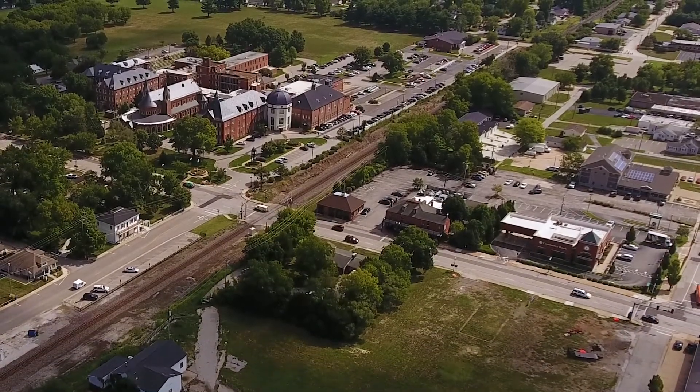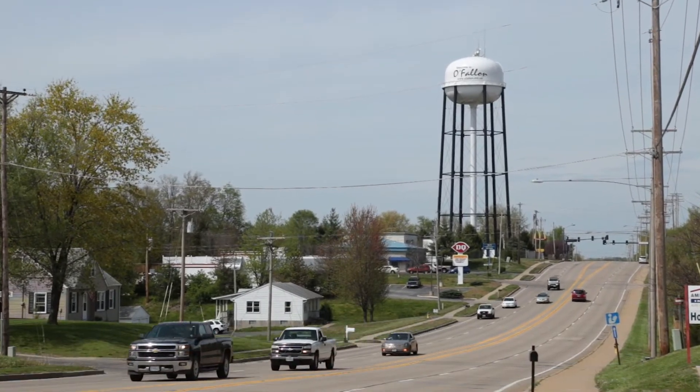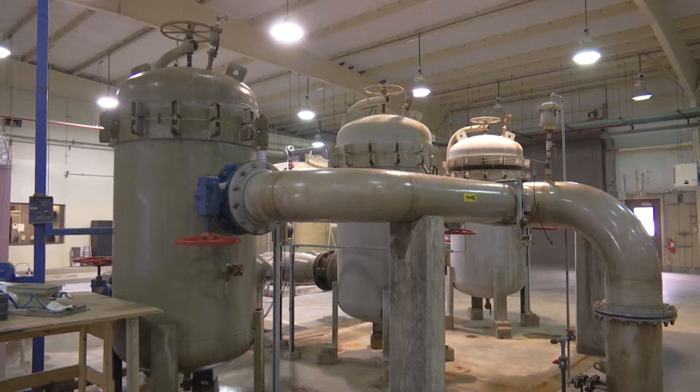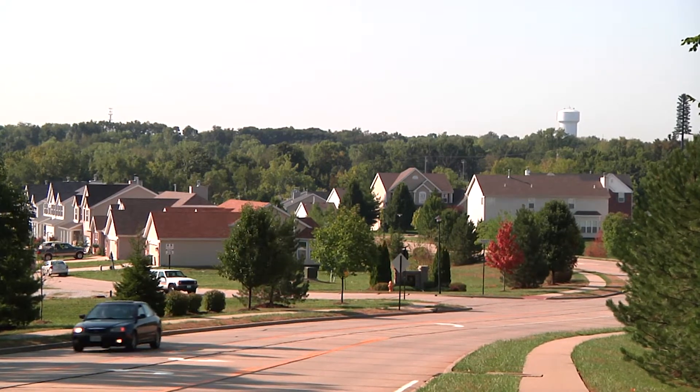Every day, thousands of motorists drive over an incredible network of sewer pipelines that connect their home to a wastewater treatment plant. This vital infrastructure has a very important role in a community's growth, protecting both our health and our environment.